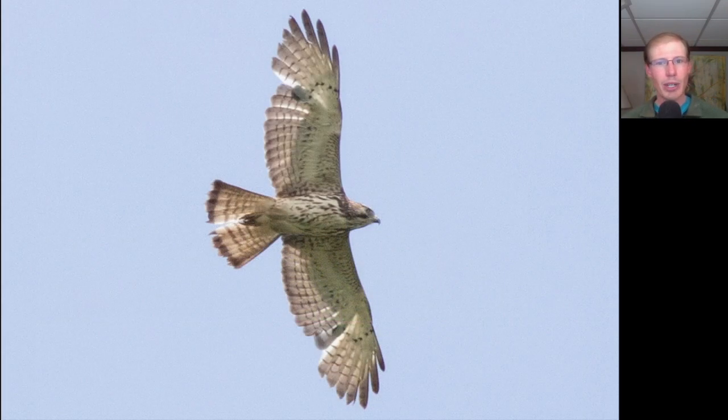Here's a juvenile broad-winged hawk. You can see that classic buteo shape with more pointed wingtips on the broad-wings, because they only have four feathers making up the wingtip compared to five feathers for things like red-shouldered and red-tailed hawks. Broad-wings are a small buteo and this time of year we're pretty much just seeing juveniles, which look paler overall with a little bit of brown streaking to the underside and no dark trailing edge to the wing, so a lot of light shining through.